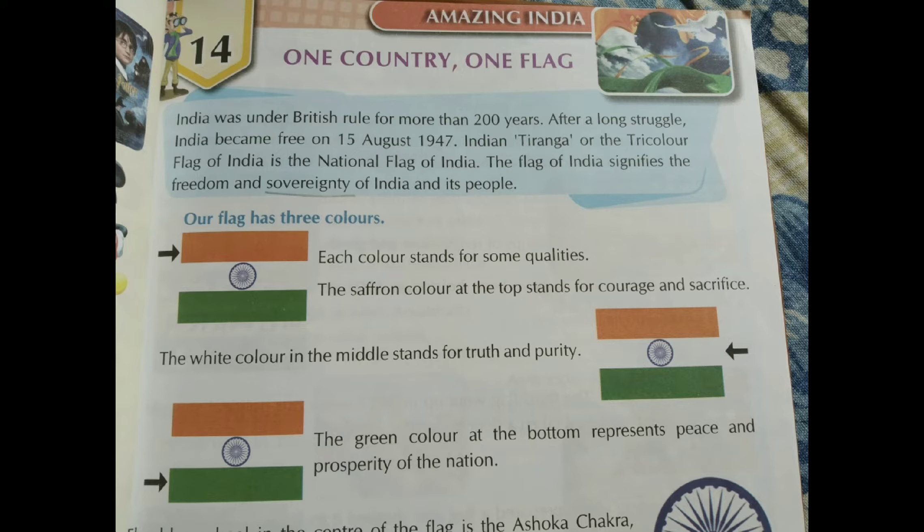Children, our flag Tiranga has three colours. On the top it is saffron, which is the symbol of courage and sacrifice. In the middle there is white, which shows truth and purity. At the bottom, the green colour represents peace and prosperity of the nation.